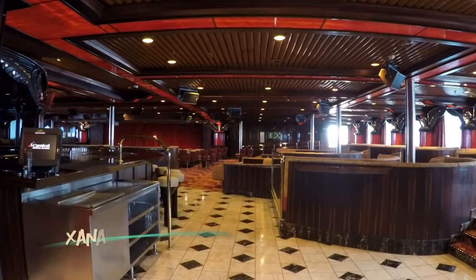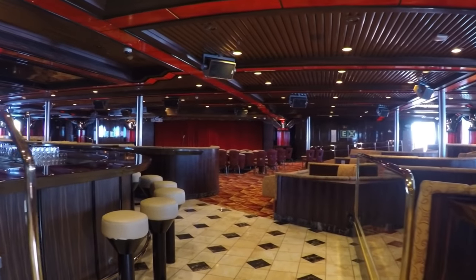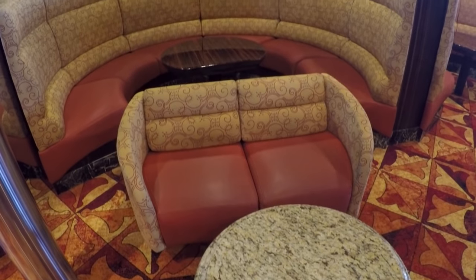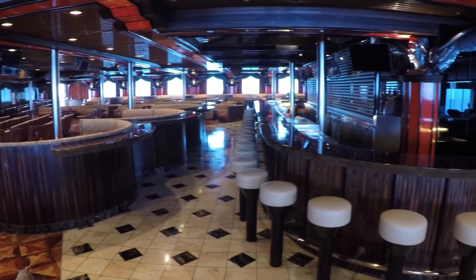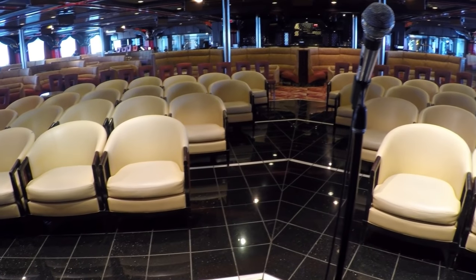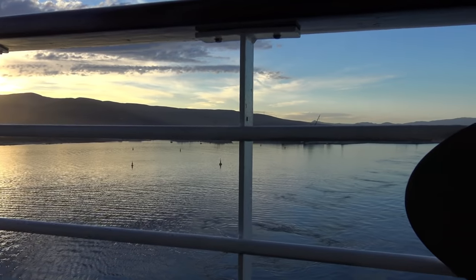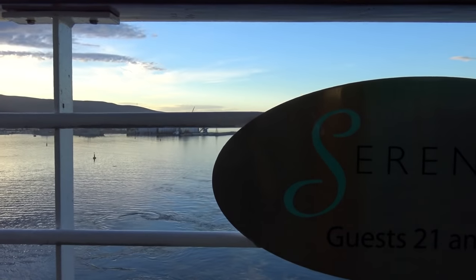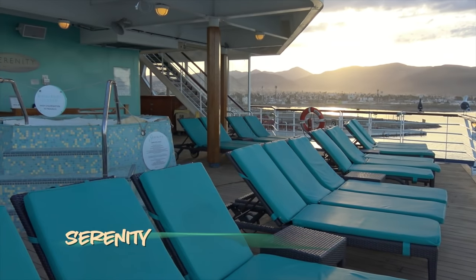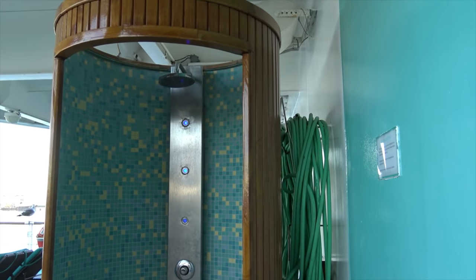Right next to the Alchemy Bar is the Xanadu Lounge. This lush space is a multi-purpose lounge hosting all sorts of events, but primarily serves as the home of late night comedy and karaoke. There's plenty of comfy seating, a bar, and even a dance floor. And if you're the karaoke type, here's a look from behind the mic just to get you prepped. If you're looking for ocean breezes, hot tubs, and cozy loungers, look no further than the Serenity Adult Only Retreat. It's a terrific place to relax — maybe jump in the hot tub and just enjoy the view. And there's a little shower here too, so bonus.